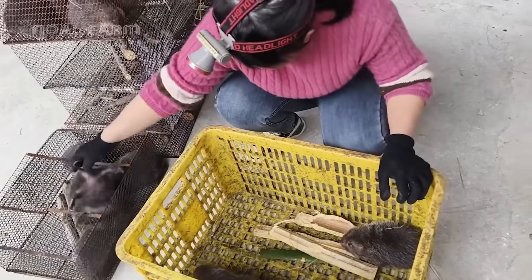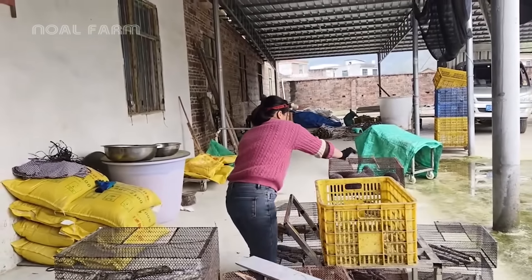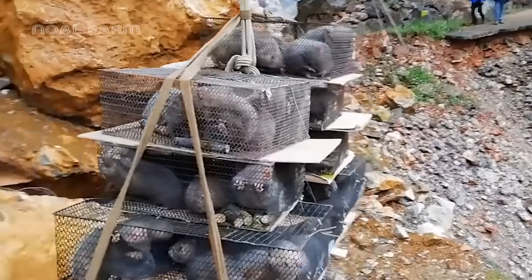Adapted to cooler temperatures, these isolated farms deep in the mountains pose an added barrier for consumers seeking this special delicacy.